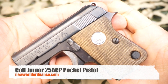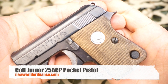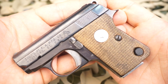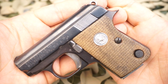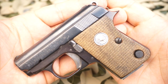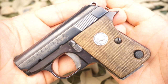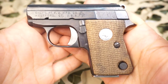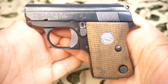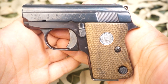You're watching New World Ordinance, and today we're taking a look at the Colt Jr .25 ACP pocket pistol. Astra made the Colt Jr for Colt from 1957 through 1968. Colt, not having a vest pocket .25 pistol in inventory since the early World War II era and apparently perceiving a market for said pistol, contracted with Astra for the production of the Colt Jr in either .22 Short or .25 ACP.